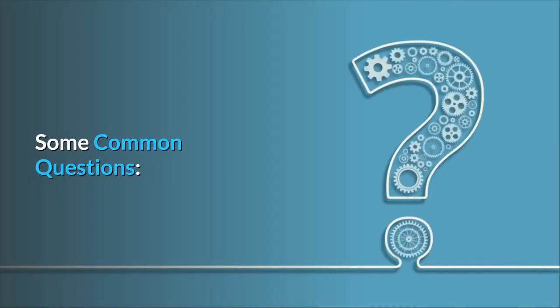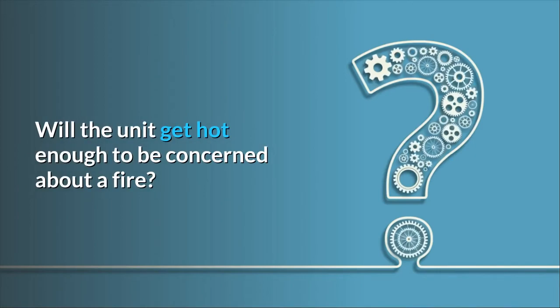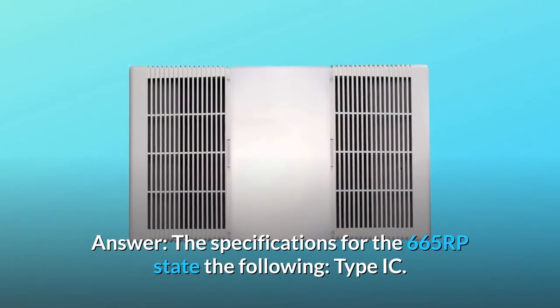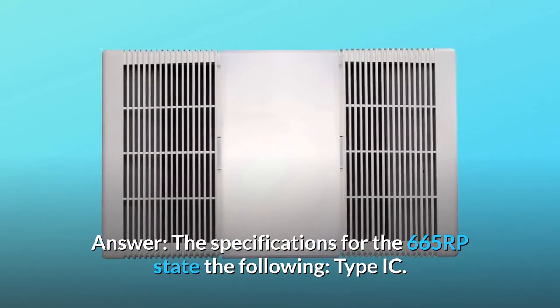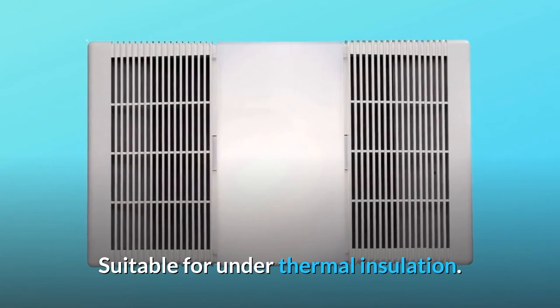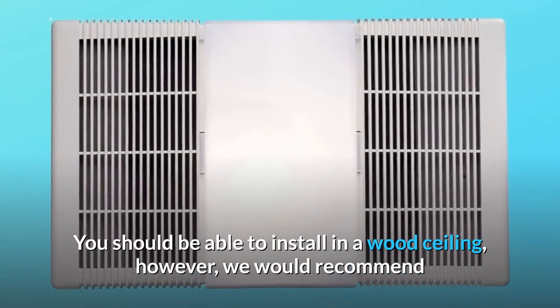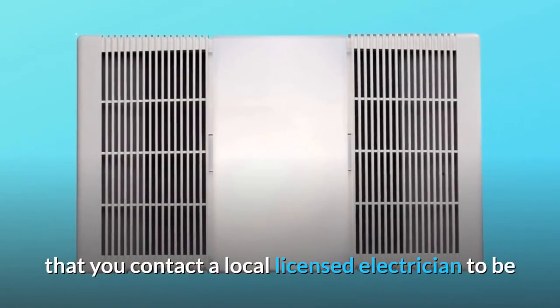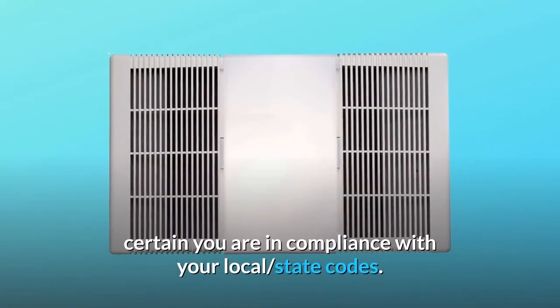Some common questions. Question number 1: We have a wood ceiling — will the unit get hot enough to be concerned about a fire? Answer: The specifications for the 665RP state the following: Type IC, suitable for under thermal insulation. You should be able to install in a wood ceiling. However, we would recommend that you contact a local licensed electrician to be certain you are in compliance with your local state codes.